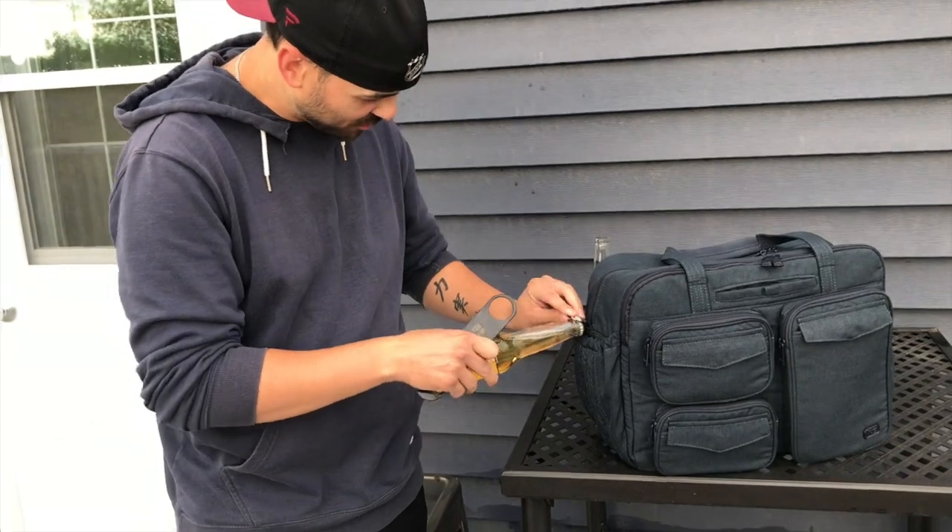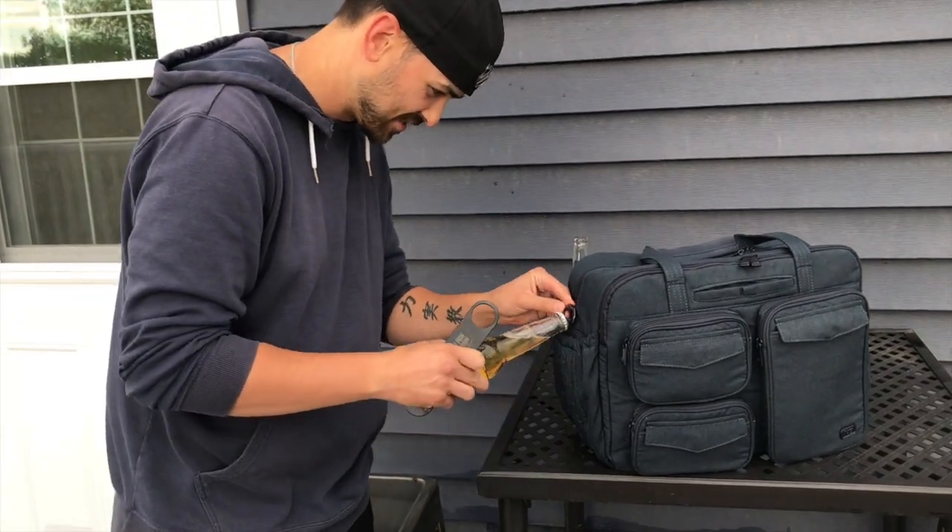I was thinking this is a bottle opener, but no. So I think it's gonna lose a point for that.